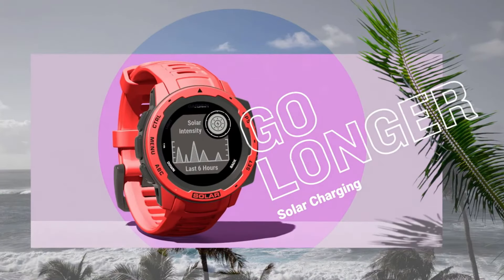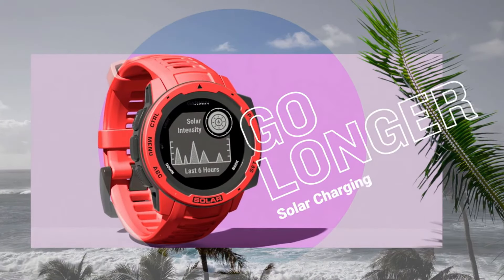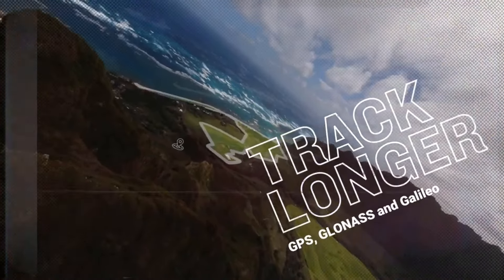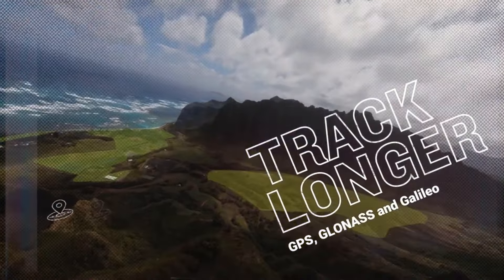Anyhow, if the battery still gets discharged, you can charge it through solar energy. So overall, it's the best military and outdoor adventure watch with an always-on display you can buy.